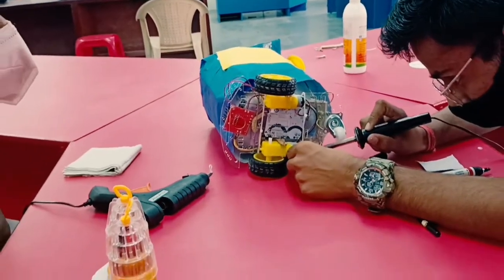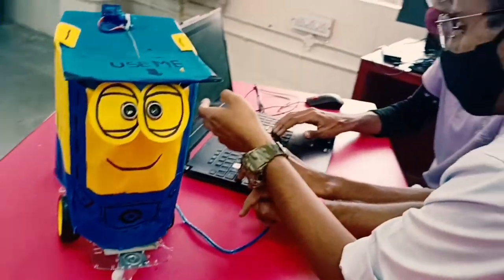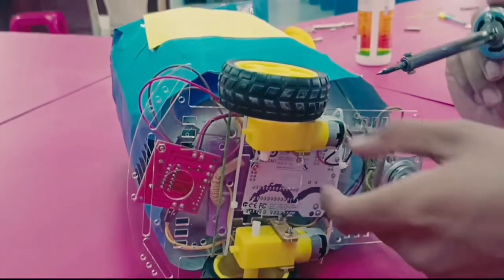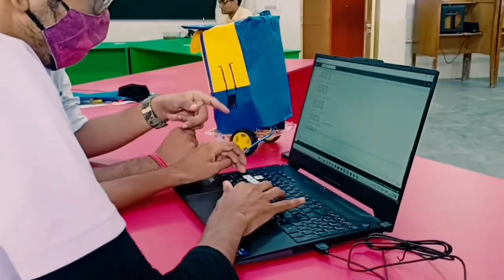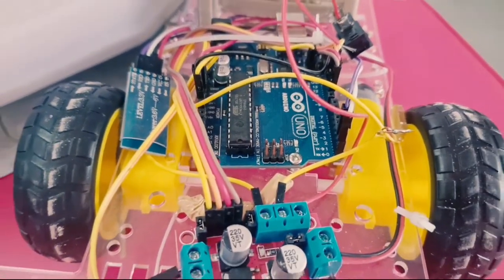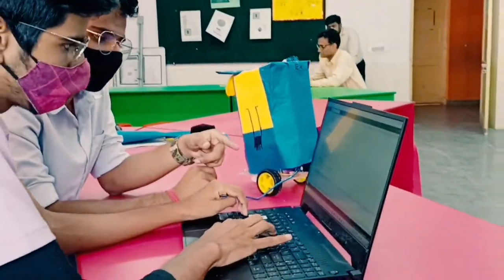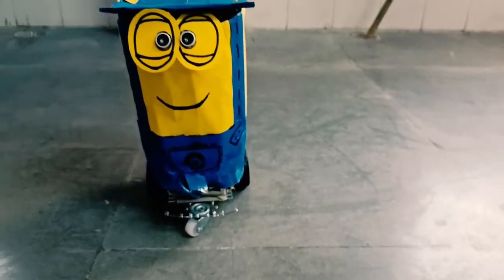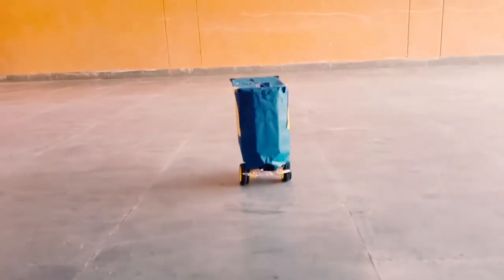Now coming to the development and making of this project. This smart dustbin is divided into three components: namely the car, the buzzer, and the lid. All these components have their independent circuits. They have been made using materials such as Arduino Uno, jumper wires, etc., and then assembled into their respective circuits. After that, we coded the circuits individually using Arduino IDE software to perform their respective tasks. We have also given it a toyish design with respect to the theme.